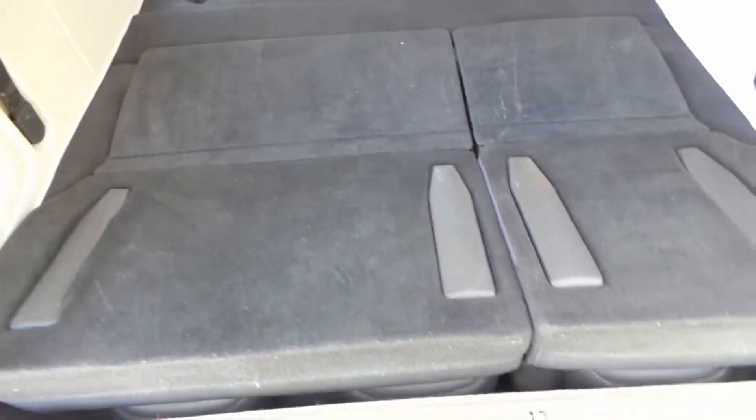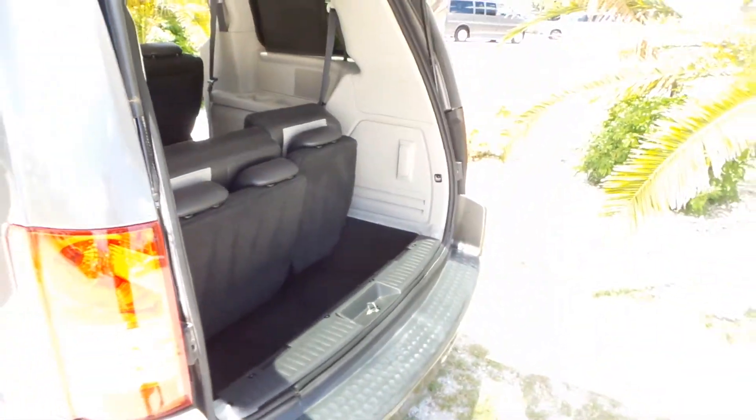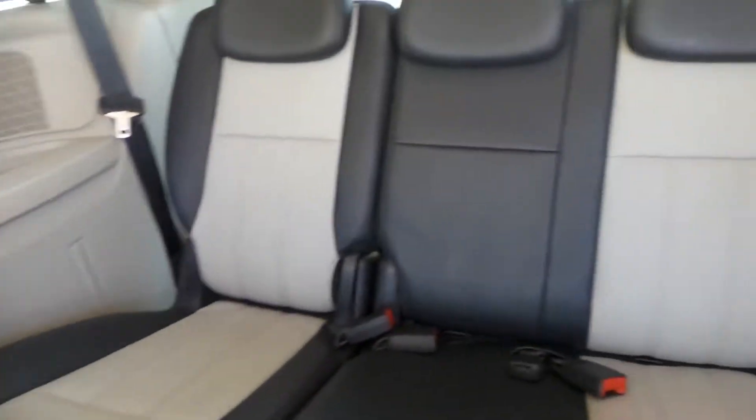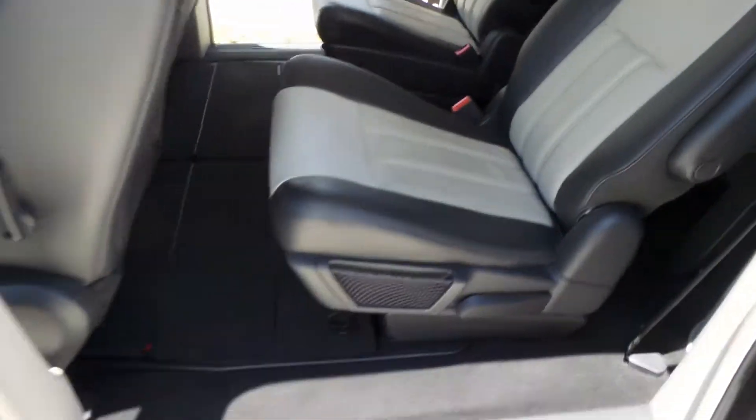I'm going to put them back up to the normal position and go ahead and close the trunk, just to show you everything is working. Back here you do have a dual entertainment system — there's one there and there's also one there. The leather interior is in great shape. Whoever had this, it doesn't seem like they had kids, because when I have a minivan they definitely don't stay this clean.